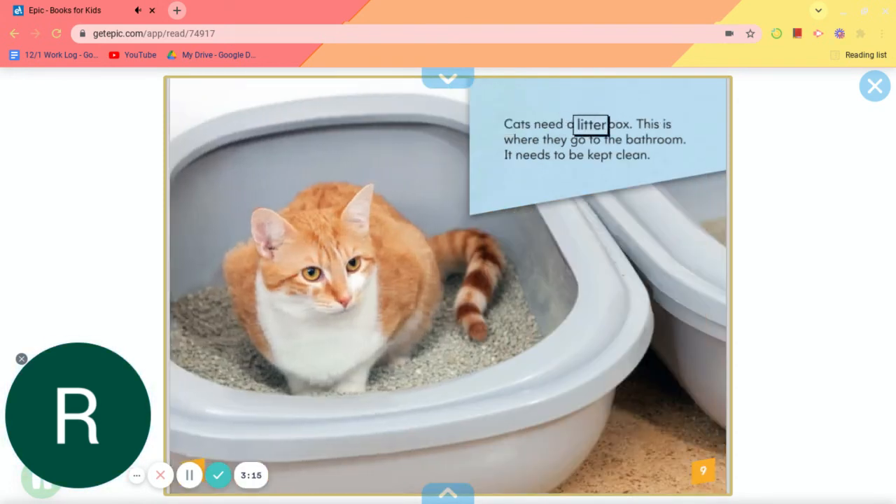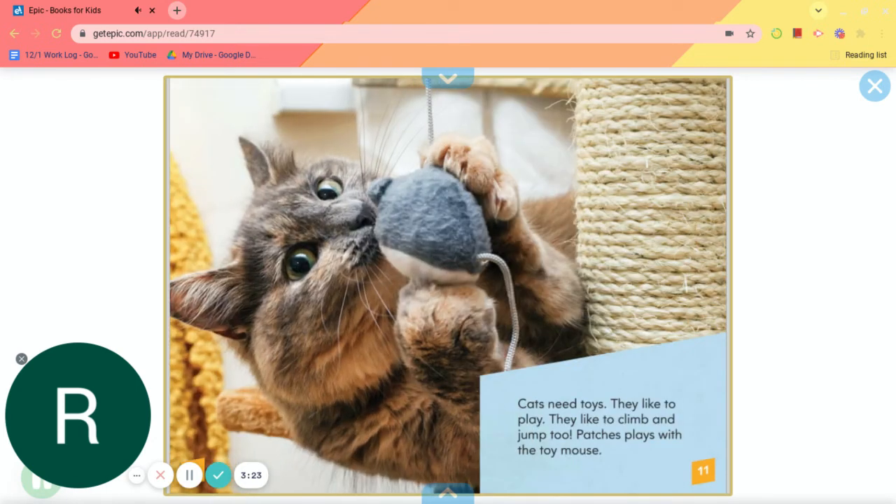Cats need a litter box. This is where they go to the bathroom. It needs to be kept clean. Cats need toys. They like to play. They like to climb and jump, too. Patches plays with the toy mouse.